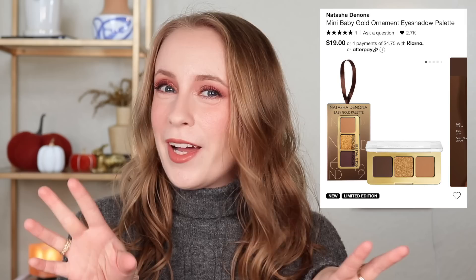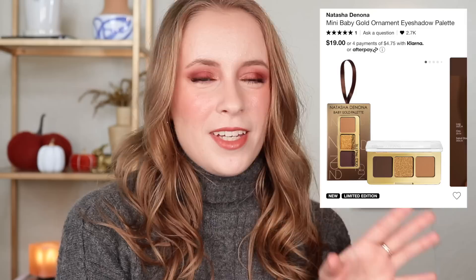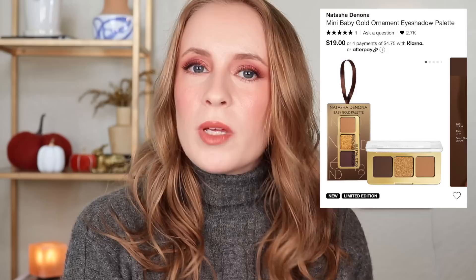And the mini Natasha Denona palettes are tiny — they are wee. So these aren't full-sized eyeshadows either. Unless you're looking at this trio and thinking those are like my three most worn colors — a medium brown, a dark brown, and a gold, that's my signature everyday look — then maybe it would be worth it for you.